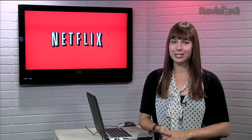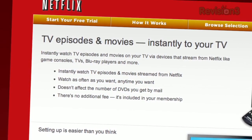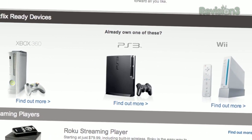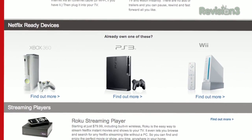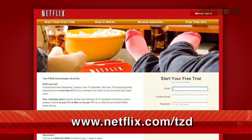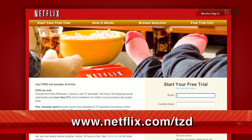If you watch this show, then you probably already know that Netflix streams TV episodes and movies right to your TV, Mac, and PC. Plus, you can also get that same great content on your Xbox 360, PS3, and Nintendo Wii. But if you haven't tried it out yet, you can get a totally free trial membership just by going to netflix.com/tzd.